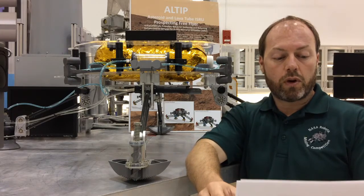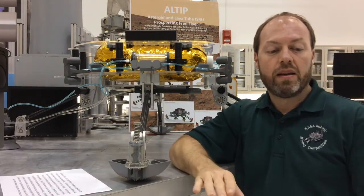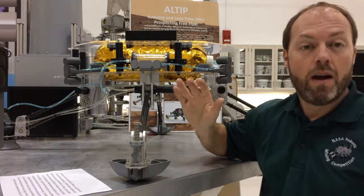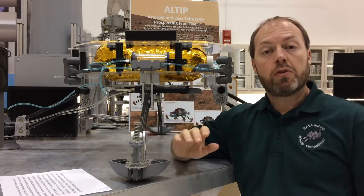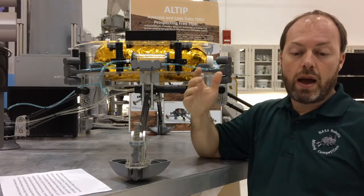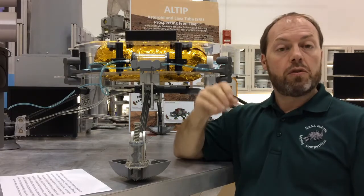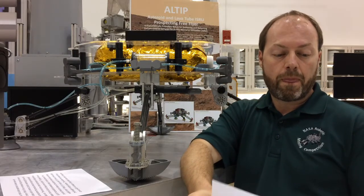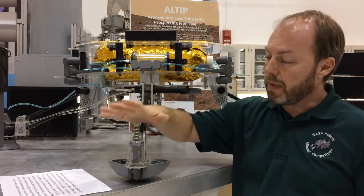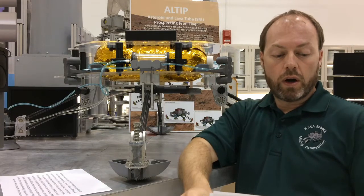The solution that Swamp Works came up with is to design a flying robot rather than a driving one. Meet the Asteroid and Lava Tube ISRU Prospector, or ALTIP. ALTIP is a pneumatically propelled flying robot — it uses compressed gas thrusters to fly around in environments that contain little or no atmosphere. It's sort of like a quadcopter or a drone, but it uses thrusters instead of propellers. This robot will be able to land on an asteroid, take a surface sample using a small microdrill mounted to the leg, and then fly back to the mothership with the sample where it can be tested and analyzed.